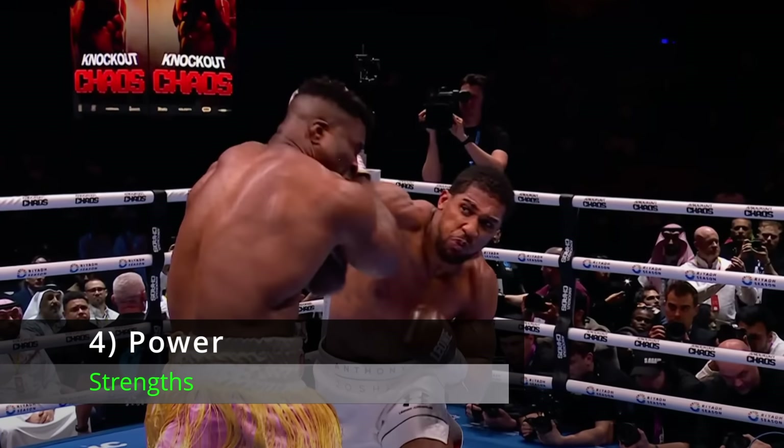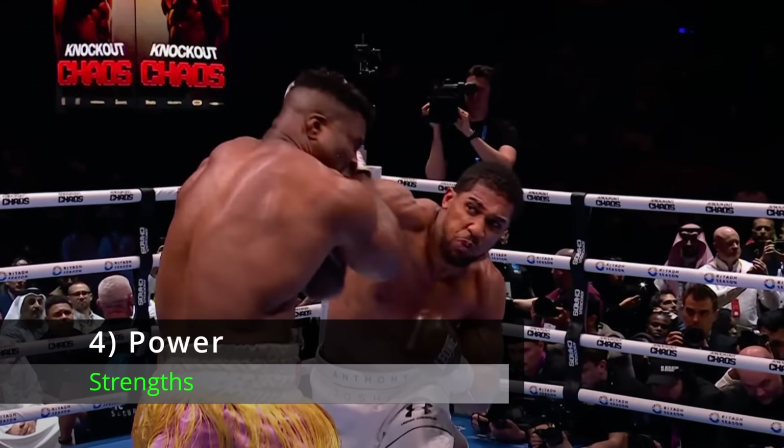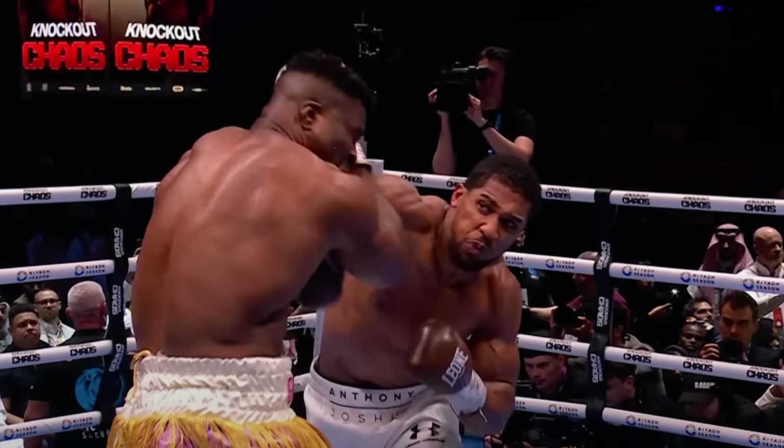Number 4: Punching Power. AJ has always had knockout power in both hands, but if Ben Davison has done anything to improve AJ's game, it's been to tweak his punch mechanics to allow him to generate more power than ever before.